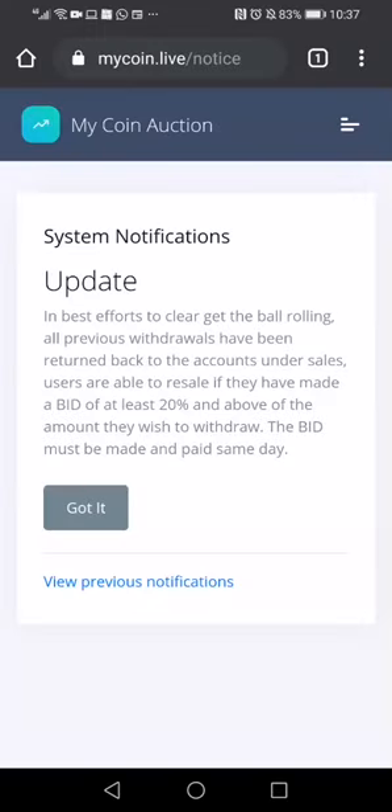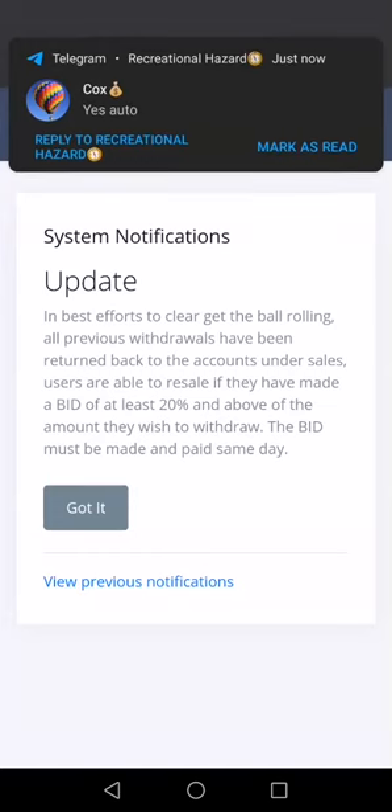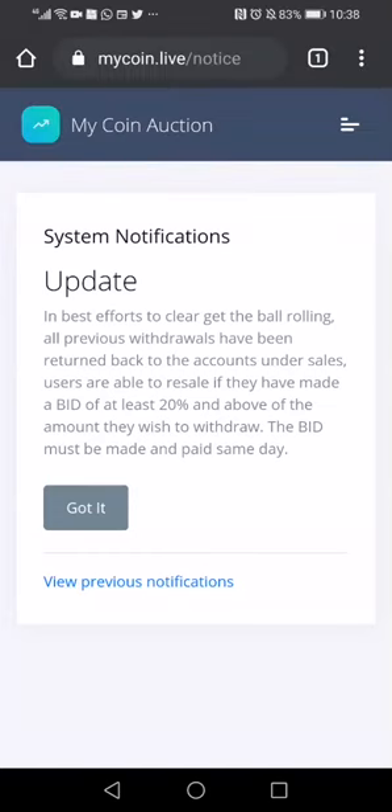There is a new update which has just happened in My Coin Auction. If you log in to your My Coin Auction account, you're going to see a notification which shows that because of the backlog which has been existing right now, they have actually decided to push back all the coins that have been sent on to auction.